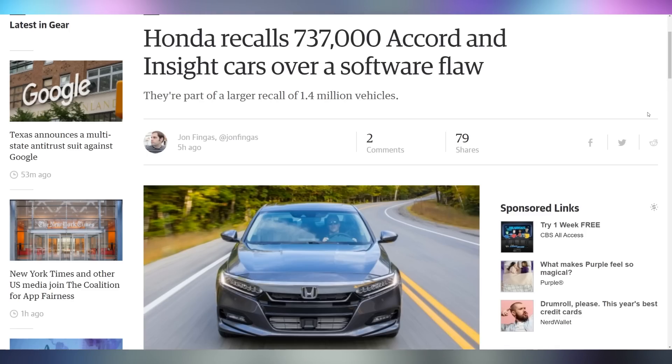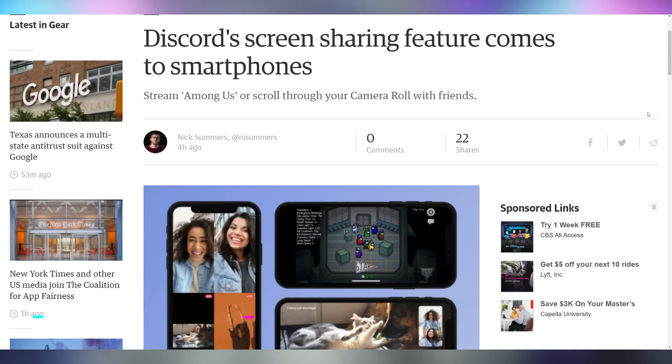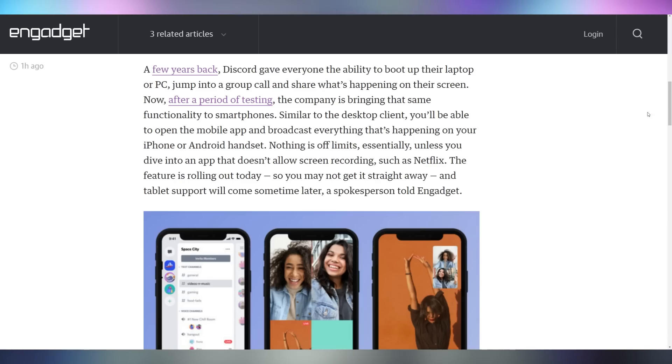Honda is asking for their cars to be un-released, sort of — they have 737,000 Accord and Insight vehicles that need to be recalled over a software flaw that can interrupt communication between two different parts of the car. This is part of a larger recall affecting 1.4 million vehicles. If you have either one of those models, check the link in the video description for more details. Discord is also now rolling out screen sharing functionality to their mobile versions.